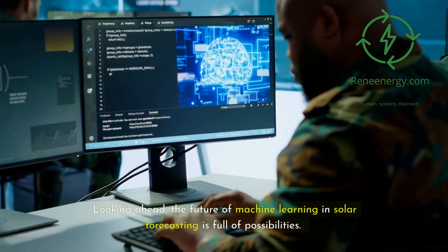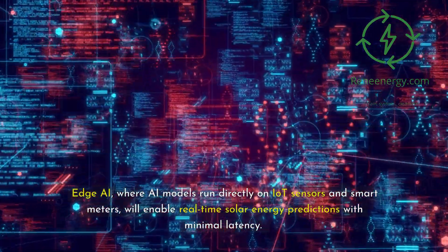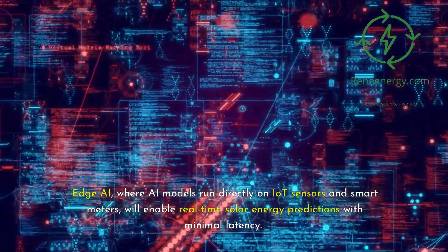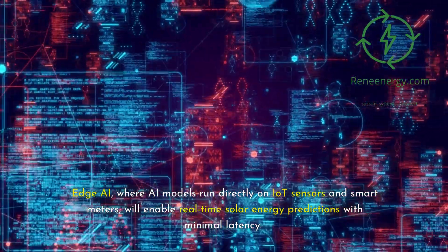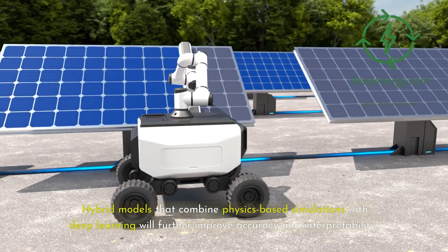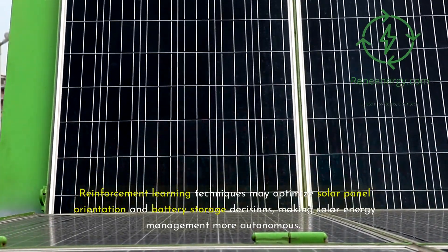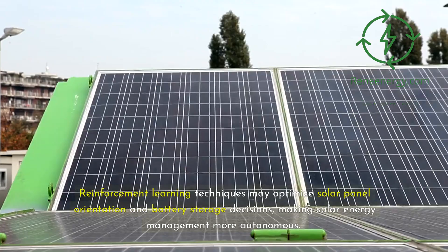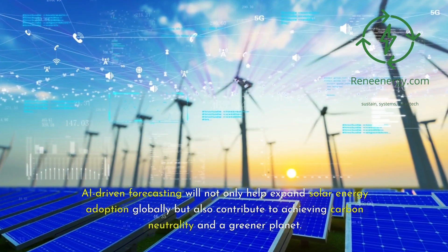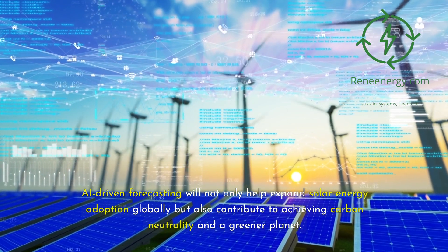Looking ahead, the future of machine learning in solar forecasting is full of possibilities. Edge AI, where AI models run directly on IoT sensors and smart meters, will enable real-time solar energy predictions with minimal latency. Hybrid models that combine physics-based simulations with deep learning will further improve accuracy and interpretability. Reinforcement learning techniques may optimize solar panel orientation and battery storage decisions, making solar energy management more autonomous. AI-driven forecasting will not only help expand solar energy adoption globally but also contribute to achieving carbon neutrality and a greener planet.